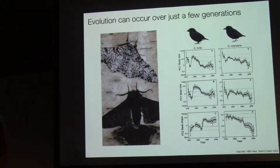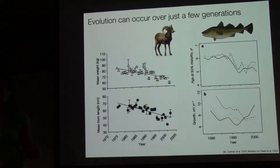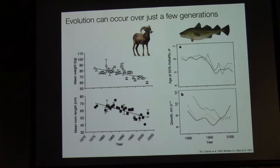Classic examples of rapidly changing phenotypes include the evolution of melanism in peppered moths in the UK, as well as the evolution of beak size and shape in Darwin's finches. We also know that you can get rapid phenotypic change due to human influences — for instance, the evolution of decreased body weight and horn size in bighorn sheep due to hunting pressures, and fisheries causing the evolution of reduced age at maturity in the Atlantic cod. While we know a lot about rapid phenotypic change, much less is known about rapid evolution at the genomic level.